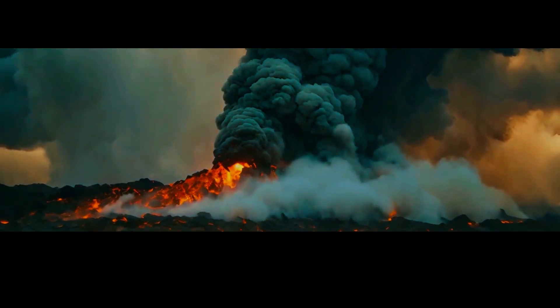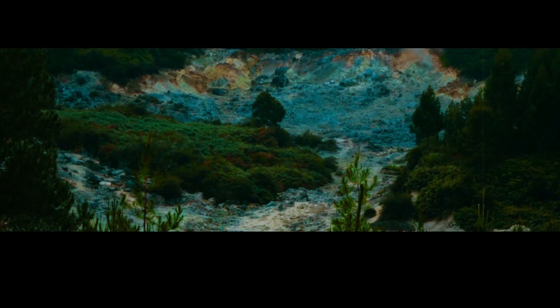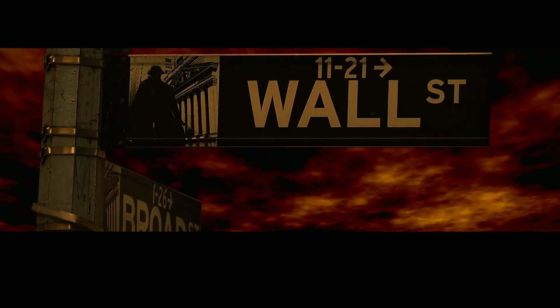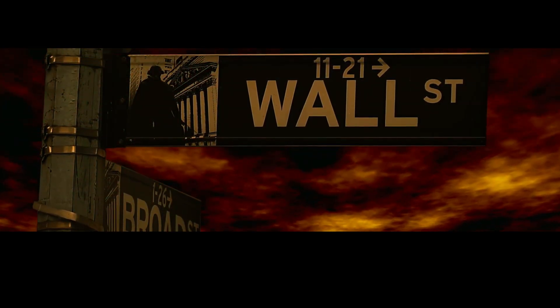If Yellowstone were to erupt, it would be devastating. The entire region would be covered in ash and the air quality across the US would be affected. The economy would go into shambles and even our food supply would be impacted.